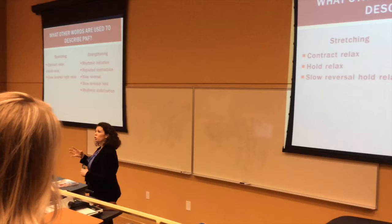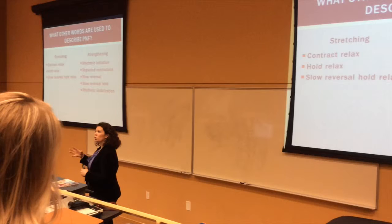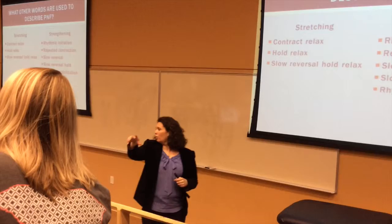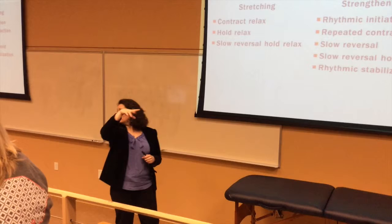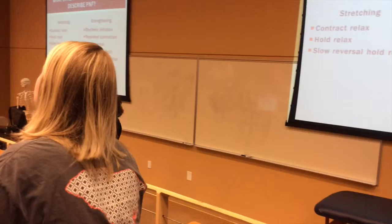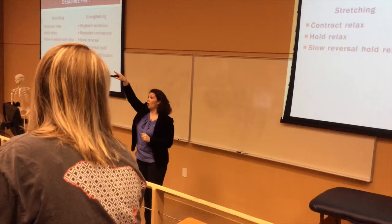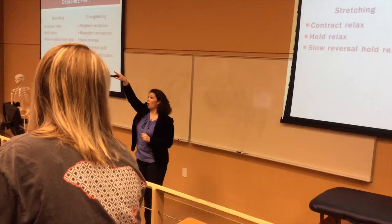Get into your groups of eight and I'll give you your assignment. The technique types are: slow reversal hold relax for stretching, rhythmic initiation, repeated contraction, slow reversal, slow reversal hold for strengthening, and rhythmic stabilization. Work in your groups for about five to six minutes, and then we're going to come up here and do a demonstration.